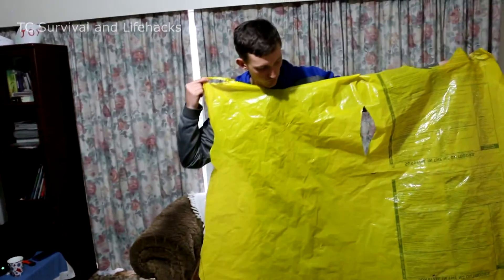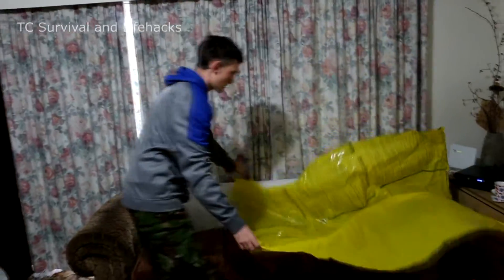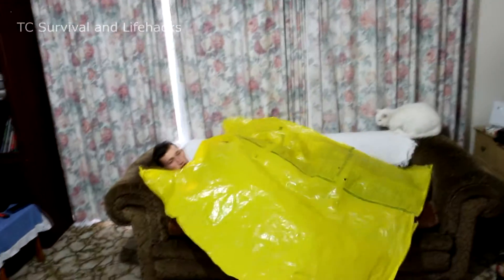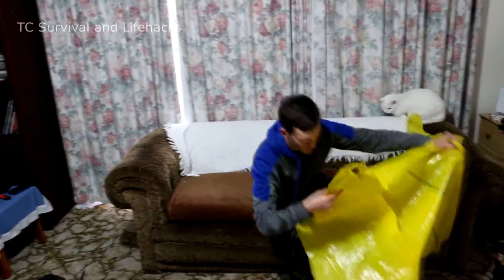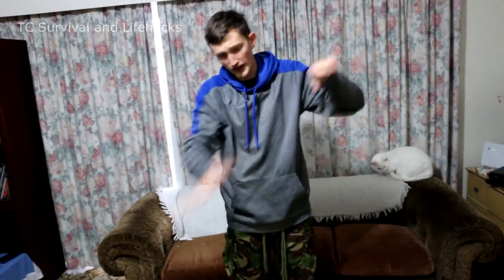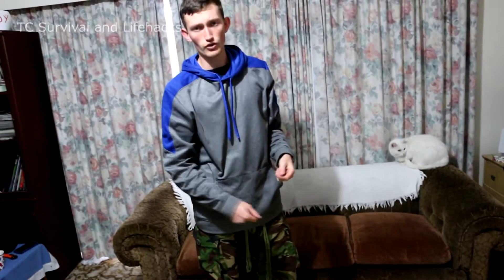Having a sheet this wide and this big means that in a survival situation I can put it over an area like this and actually sleep under it, and then I've got a waterproof shelter. I'd obviously put some wire in each corner to string it out and angle it so the rain came off. It's going to make a really good emergency rescue tool, emergency shelter, and emergency raincoat.